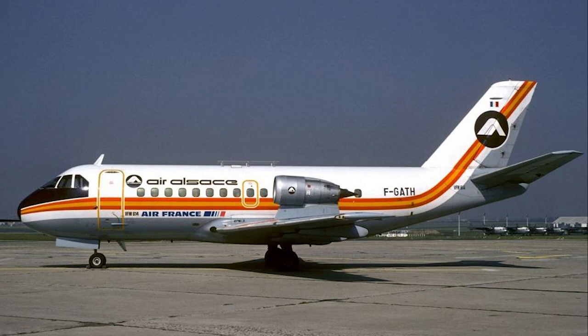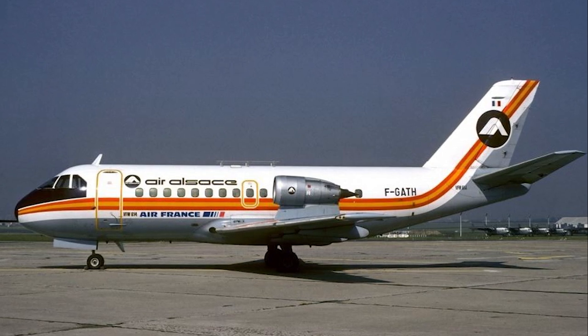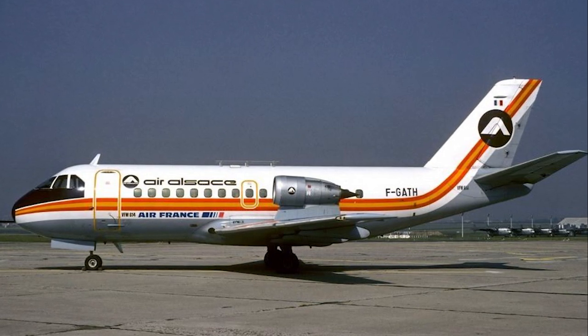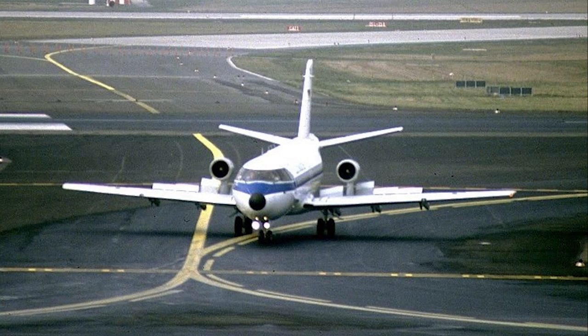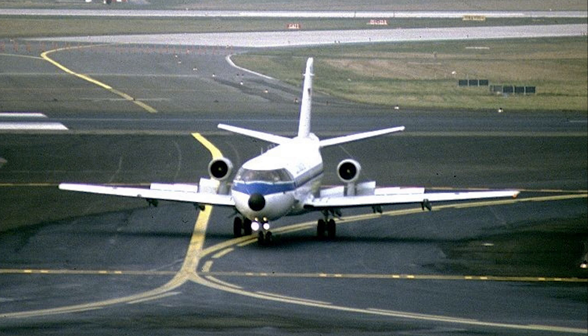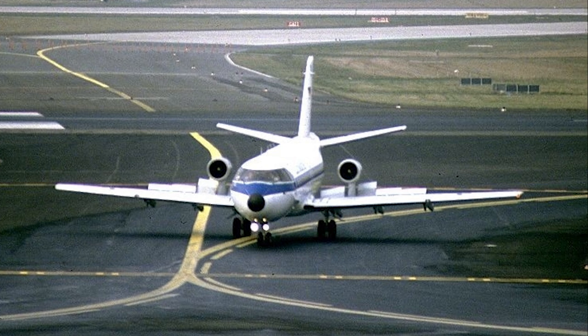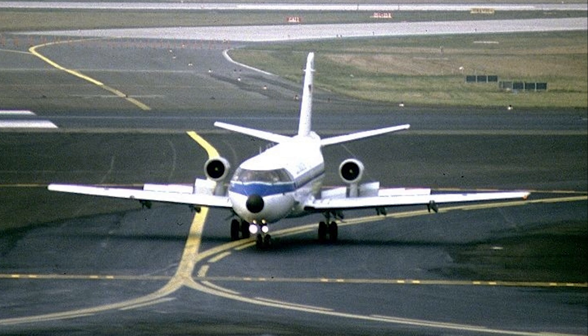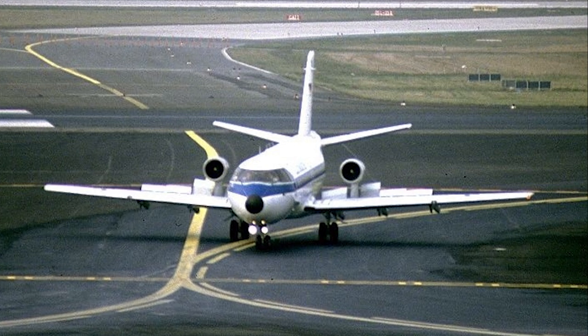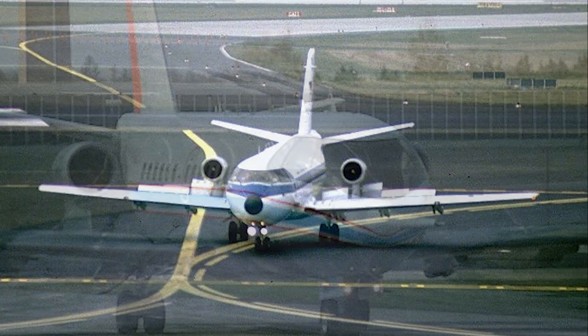Despite these challenges, the Fokker 614 garnered attention for its innovative design. It was praised for its short takeoff and landing capabilities, making it particularly suitable for airports with shorter runways. The aircraft also offered a smooth and quiet ride for passengers, thanks to the placement of the engines, which reduced cabin noise.